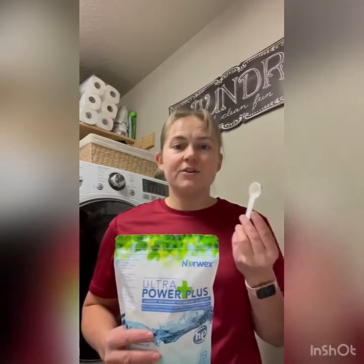The powder will do a hundred loads in an HE machine using the enclosed scoop. Most consultants will tell you that you can do a large load with only one teaspoon of this detergent, and the reason is because there are no fillers, paraben sulfates, chemical dyes, brighteners, bleach — nothing like that in here. The only thing in here is what's going to get your clothes clean, so you don't need a lot. Using only one teaspoon for large loads in an HE machine, you're going to get more like 200 loads out of this.